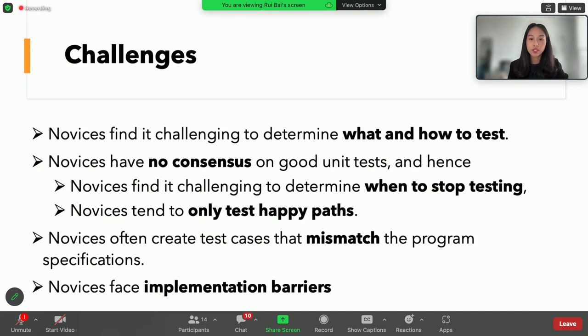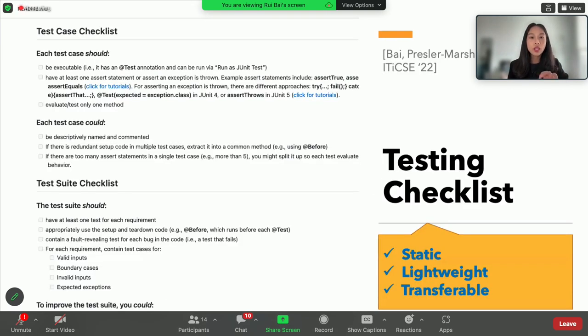Additionally, novices often create test cases that mismatch the program specifications, and they face implementation barriers — from lack of hands-on testing practice or misunderstanding of program descriptions. In response to those challenges, and with consideration of cognitive load — because novices have to learn new syntax, new concepts, and new tools — we hope to keep the extra cognitive load minimal when we introduce tool support. So we introduced a lightweight checklist intervention.